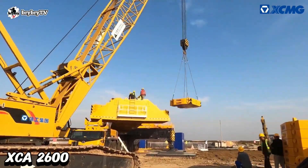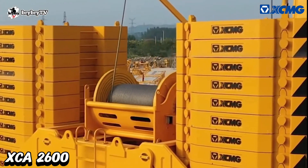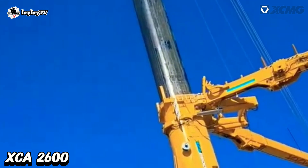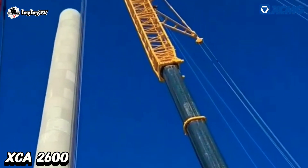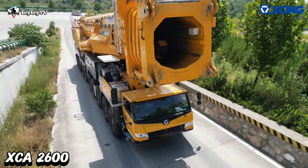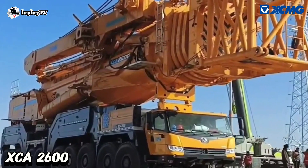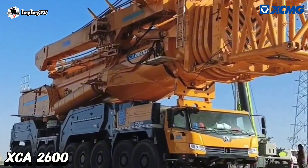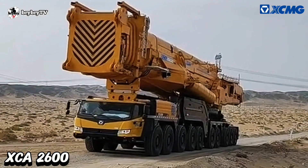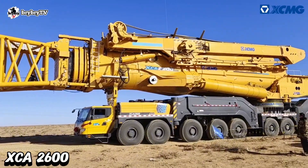This crane is equipped with 320 tons counterweight, and for wind turbine work, it uses a wind power jib up to 110 meters along with a 63.7 meter main telescopic boom. The XCA 2600 is equipped with three-core technology: high-performance flexible boom, super lifting, and independent suspension, making it one of the most advanced all-terrain cranes built by XCMG.